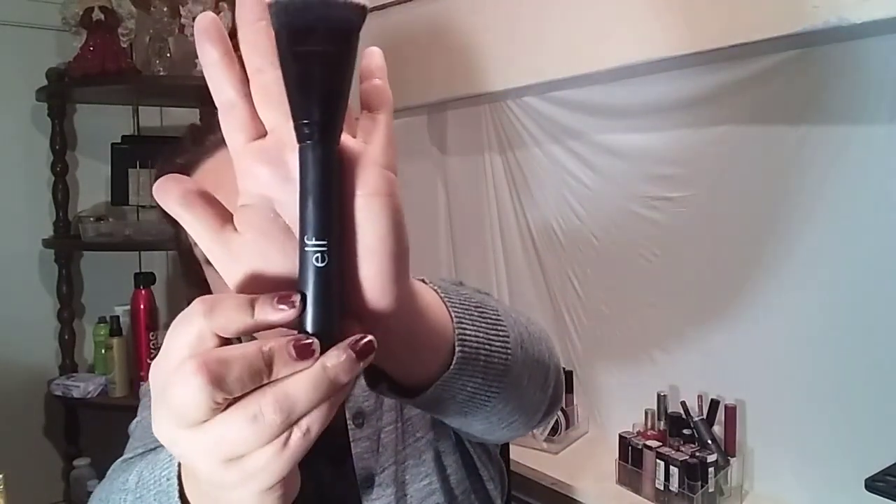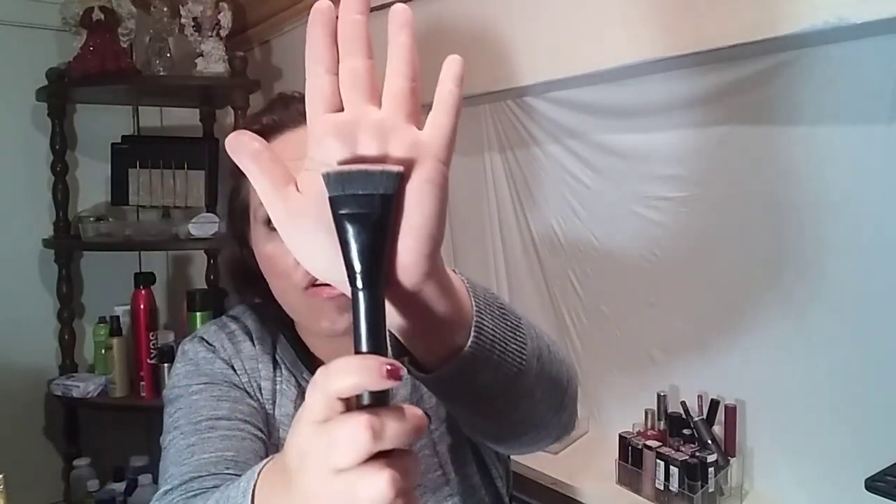We've also got the small tapered brush. This is great for setting under the eye, for doing highlight going down the nose, because it does come to a taper at the top. And then this is the ELF Contour Brush — unfortunately they don't have the name on this one. It's flat up at the top and is great for doing a chiseled contour and buffing it out. I love this brush, and I'm planning on comparing it to a Maybelline one soon.